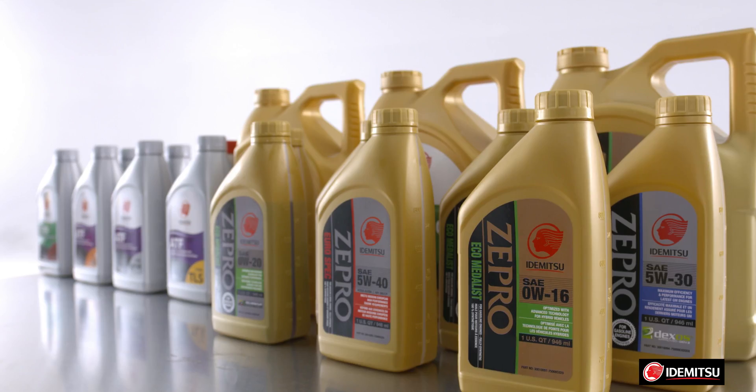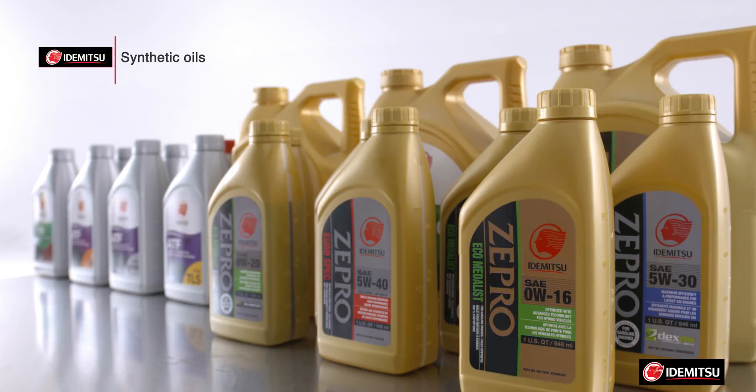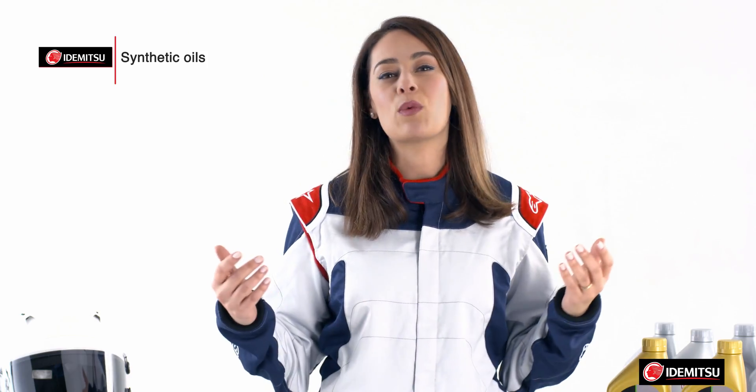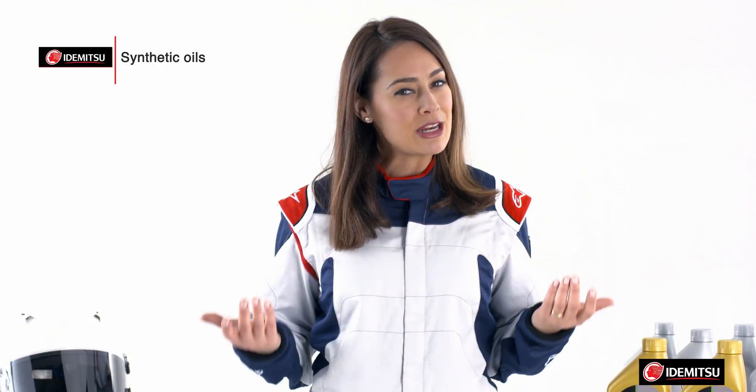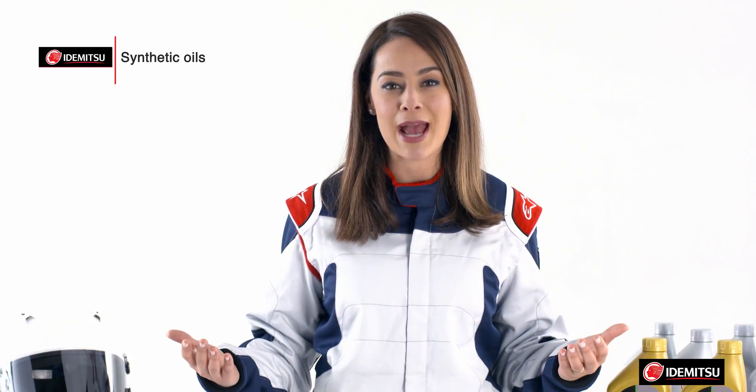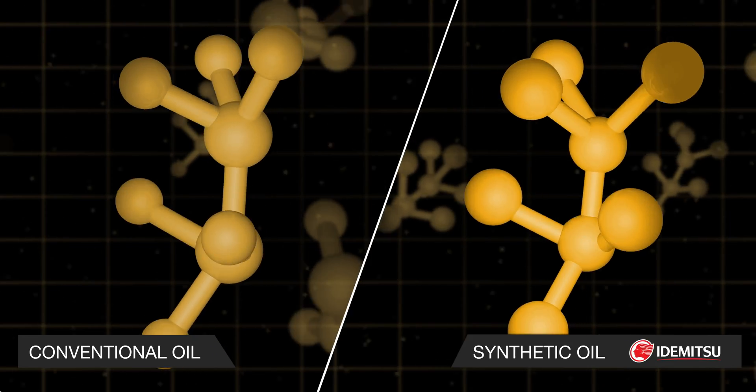Why would you want synthetic oil? Because it resists oxidation better than conventional oil. That means that it won't break down as easily, minimizing deposits and sludge. What does that mean to you? Better protection for your engine for a longer period of time, more performance, and better fuel economy.